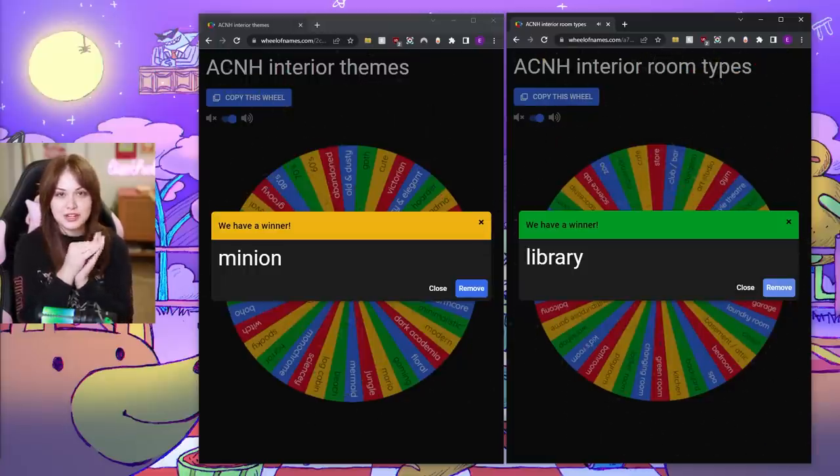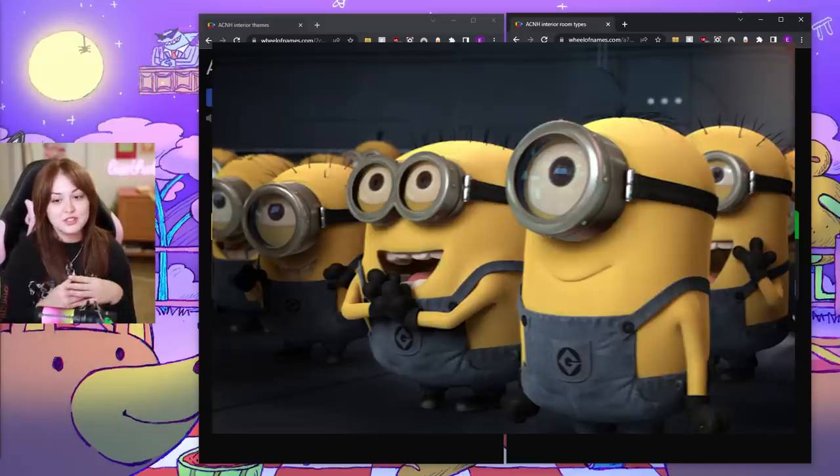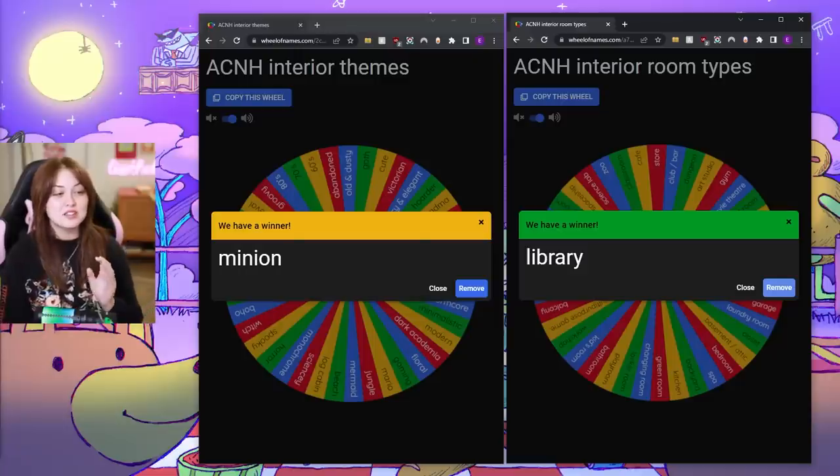I've done a Minion build before on my Twitch stream, and I only added Minion as a joke — I just thought it would be so funny for people using the wheel to be like, what the hell is Minion? But honestly, I still have a lot of Minion codes, so let's give this one a shot.